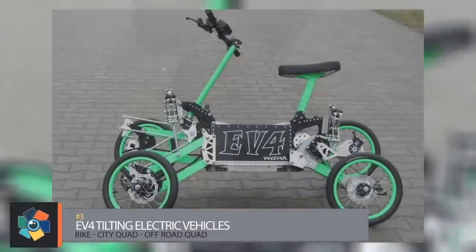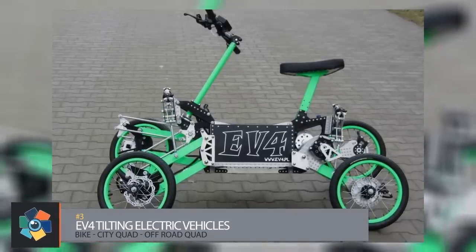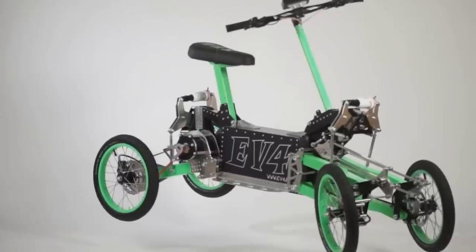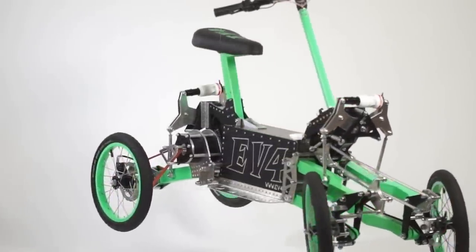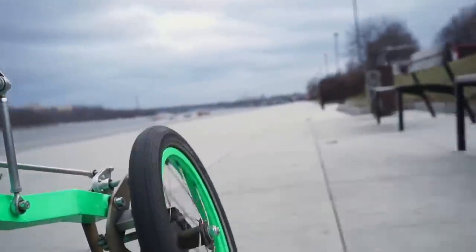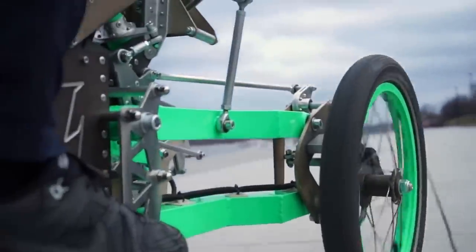Number three, EV4's Tilting Electric Vehicles — the City Quad. The creator used a highly durable aeronautical aluminum alloy and used rivets to hold it all together, making the mainframe even more durable and lightweight. The independent suspension is adaptive — regardless of the terrain or angle of the road, the wheels uniformly and evenly touch the ground. Shocks are absorbed by two adjustable shock absorbers.